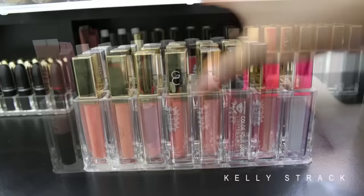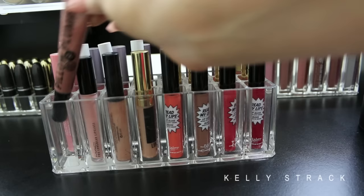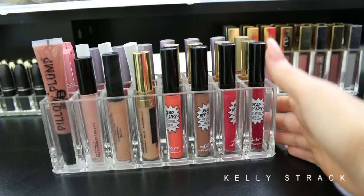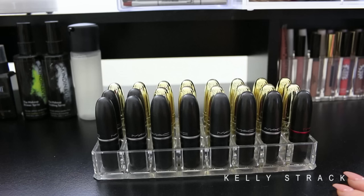In this lip gloss organizer I have a bunch of different random assorted brands: some from The Balm, a random MAC lip gloss — MAC's Patience Please which is one of my favorites — one from Soap and Glory, and a bunch of Tarte little lip surgeons, lip tints, and lip glosses in the back row. Then back here I have my lipstick organizer also from By Allegory, with all of my MAC lipsticks and all of my Gerard lipsticks. These are my favorite lip products and the ones I use most often.